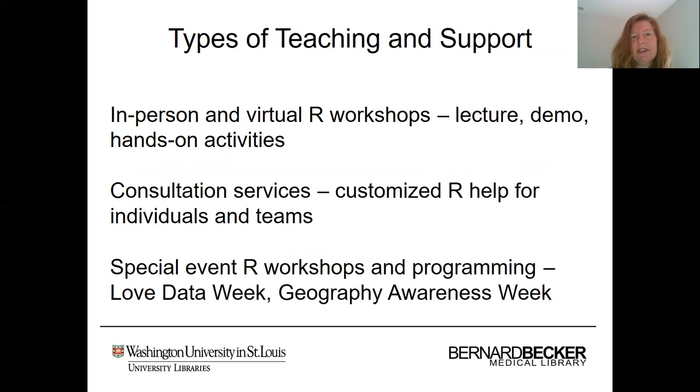We provide in-person and virtual R workshops, and these workshops generally include a lecture component, a demo component, and hands-on activities where attendees can get some practice running R code, running into issues, troubleshooting difficulties, and we can walk around and help them or answer their questions in the chat box.